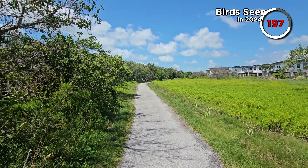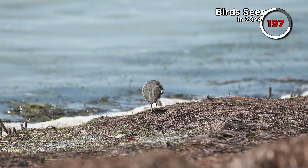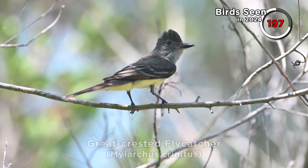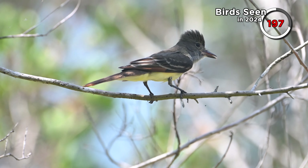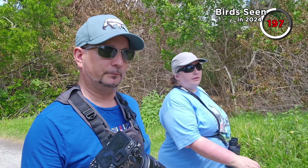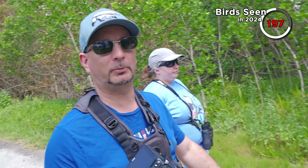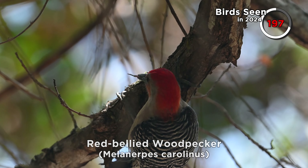We tried walking a nearby trail but it wasn't great. We walked a little bit of the Guy Bradley Trail near the Flamingo Visitor Centre. We saw a spotted sandpiper again doing his little boogie on the beach, and had great looks at a great crested flycatcher, plus a few commons like northern cardinal. Some interesting looks at some insects too. We also saw a pair of red-bellied woodpeckers — one sticking its tongue out at us. How rude!